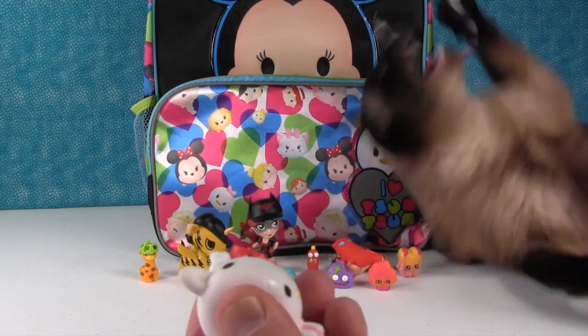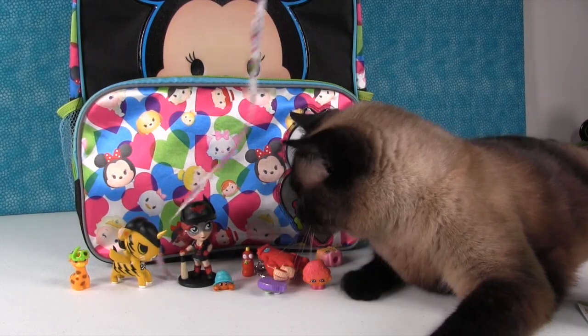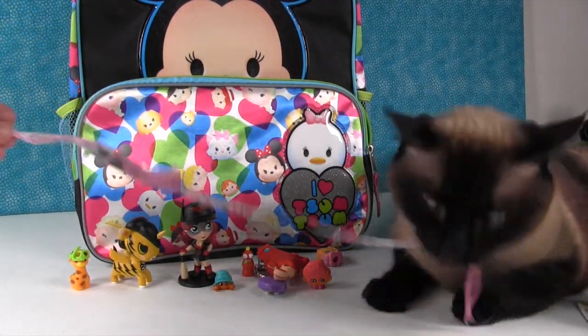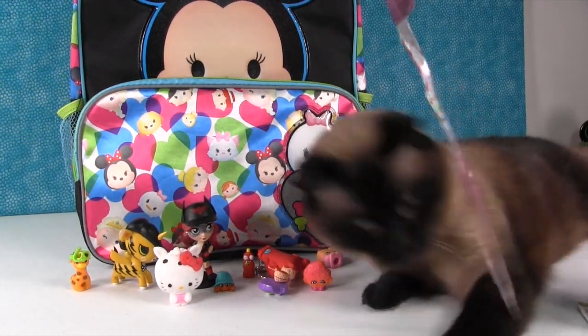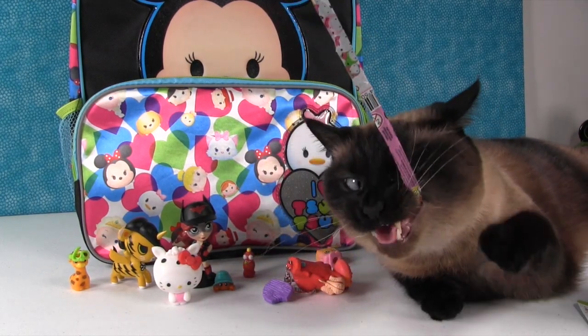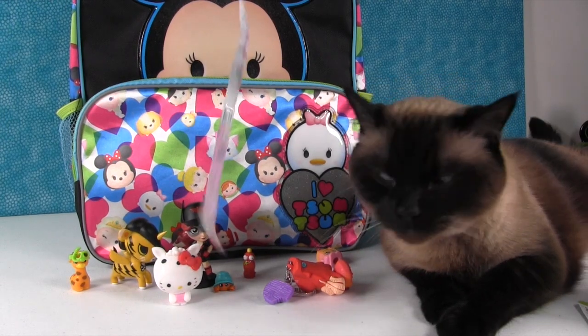Very cool. Can you see Simon back there? He's like, I'm going to take over the whole show, knock over all the toys, and eat the paper. Don't eat the paper! Simon, you can't eat the paper — it's not good for you. Simon, you're trying to eat Hank. Don't let your cats eat plastic.